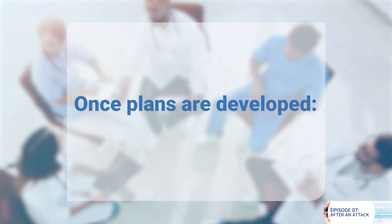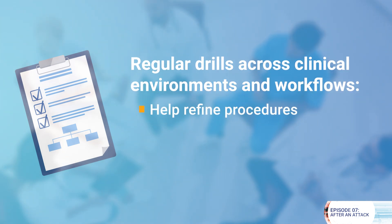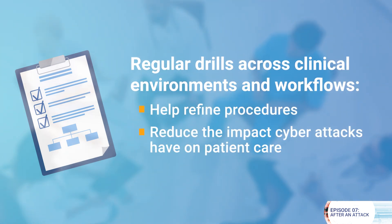Once plans are developed, it is important to test them. Regular drills across clinical environments and workflows can help you refine your procedures and ultimately reduce the impact cyberattacks will have on the care of your patients.